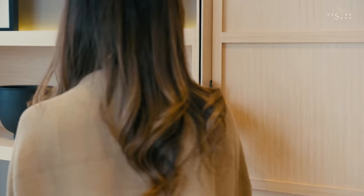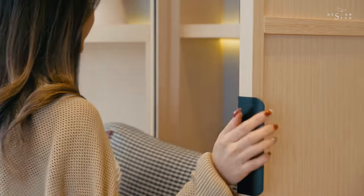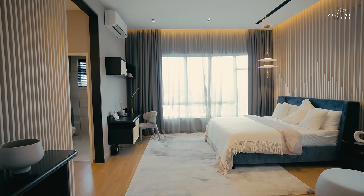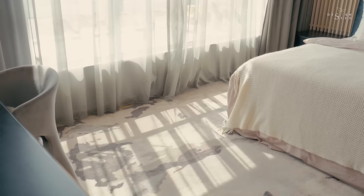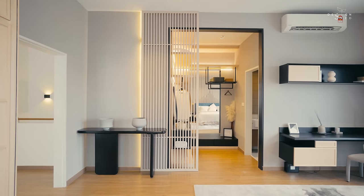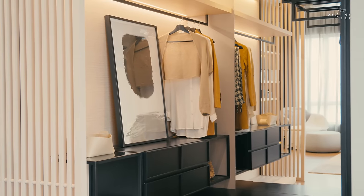The bedroom features multiple storage and display cabinets, and also a study or dressing table — this master suite is designed to be spacious and commodious. Not to enclose the walk-in closet entirely, timber screens were used to amplify the design of the open wardrobe.